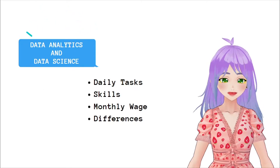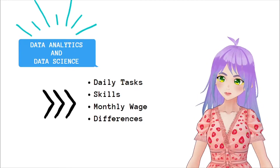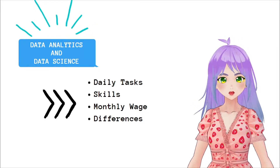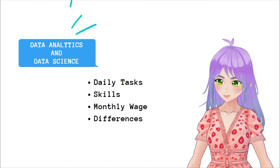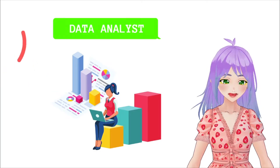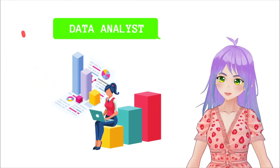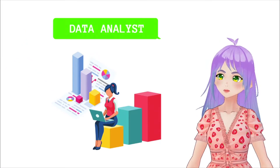These terms have taken on a lot of strength in recent years and it is very common to think that they are the same. However, these two areas, while similar, handle completely different tasks. Let's start with data analysts. They focus on processing and analyzing statistically existing databases to find trends and show it in graphs and tables in order to find solutions to current problems with strategic decisions.